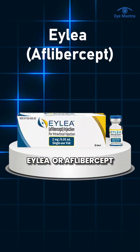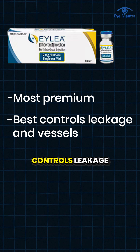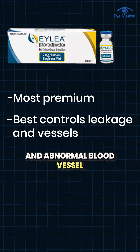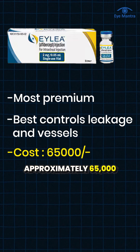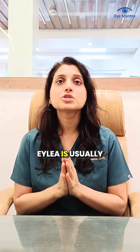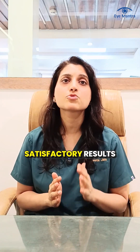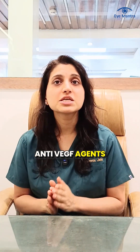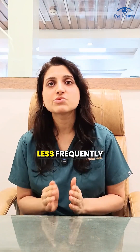And lastly, Ilia or Aflibercept. This is considered the most premium anti-VEGF injection — it effectively controls leakage and abnormal blood vessels in the retina. The cost of Ilia is approximately 65,000 per injection, and it is usually recommended for severe cases where other injections do not give satisfactory results. Some of the newer anti-VEGF injections include Faricimab or Pejenex and Brolucizumab, though these are currently used less frequently.